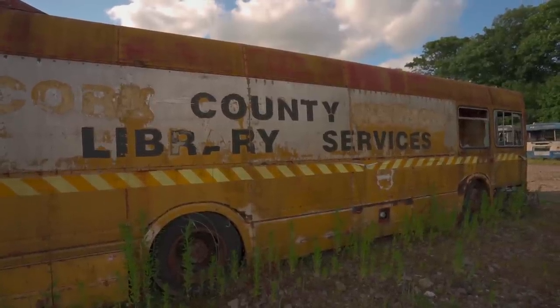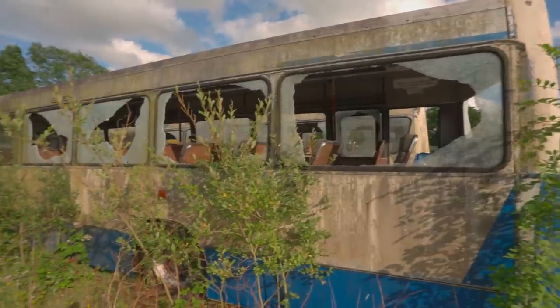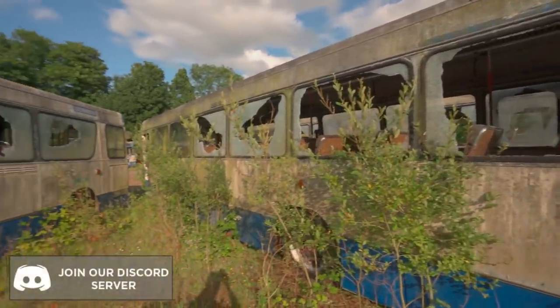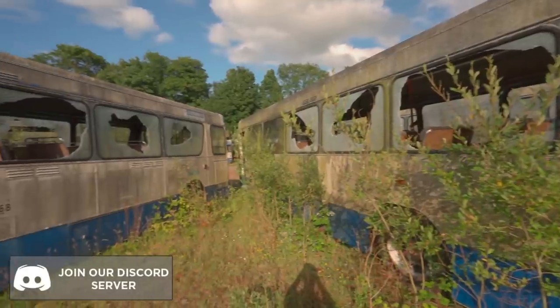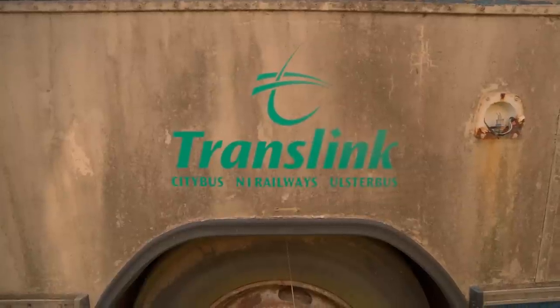I found this on the back side of it — must have missed it coming in. As you can see, it's a county library service, which explains the interior. I wonder if this company's still running.